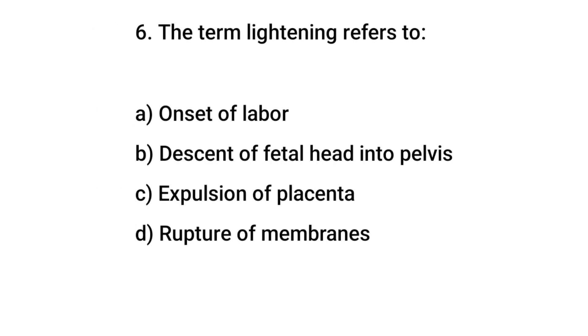Question No. 6: The term 'lightening' refers to? The right answer is B: Descent of the fetal head into the pelvis.